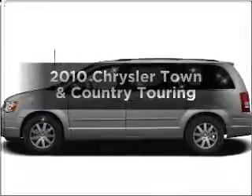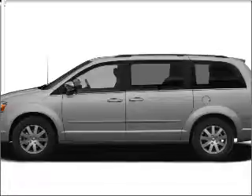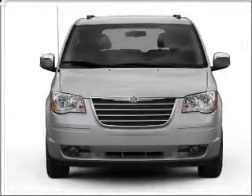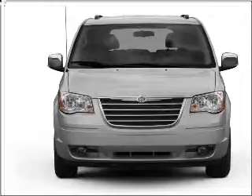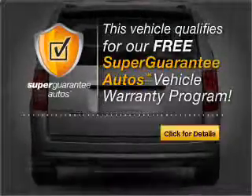Get noticed in this 2010 Chrysler Town & Country. Everything you need under one roof with this great vehicle. With a solid 6-cylinder engine connected to a smooth shifting automatic transmission, this vehicle qualifies for our free Super Guarantee Autos Vehicle Warranty Program.